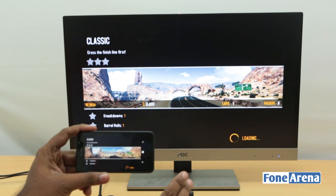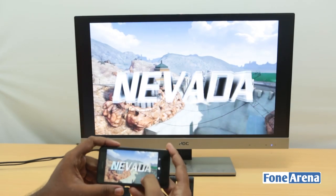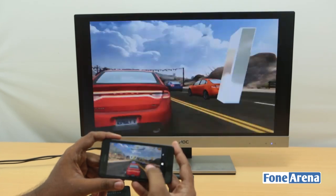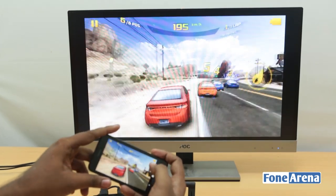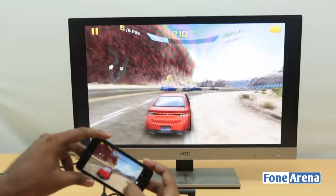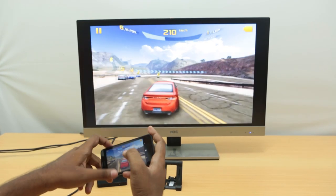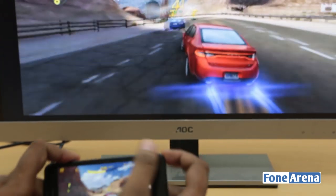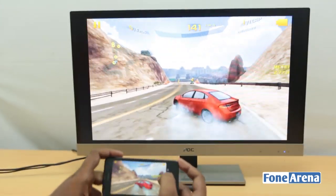The graphics are not great, but despite that the game plays pretty well on the big screen. You can see the phone acting as my wireless steering control for the game. The game is laggy because of the processor and 512 MB of RAM, but there is not much latency from Miracast itself — there is a little bit of inherent latency with Miracast technology, but this is still pretty good performance.